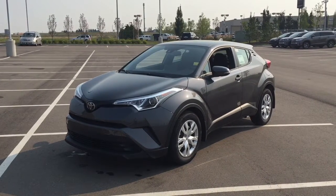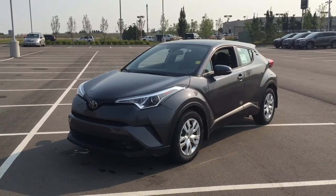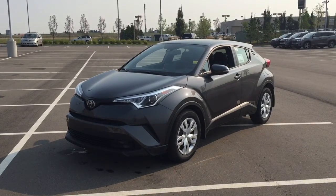Hello folks, welcome to Sherwood Park Toyota located at 31 Automall Road in Sherwood Park, Alberta, Canada. Today I'm going to be showing you this new Toyota C-HR.